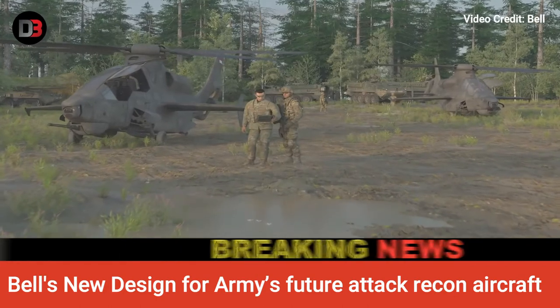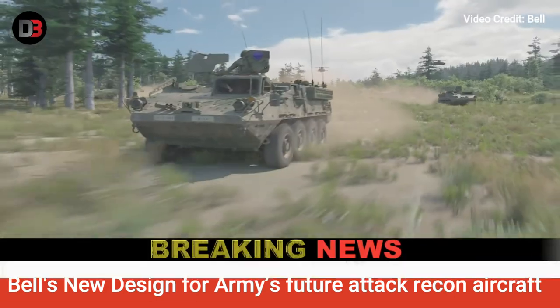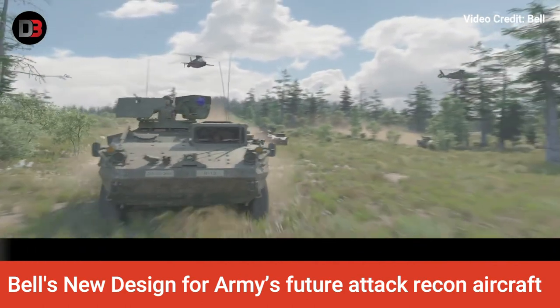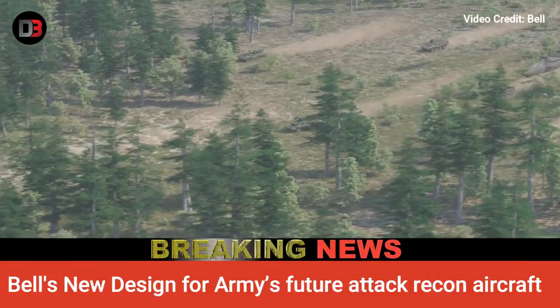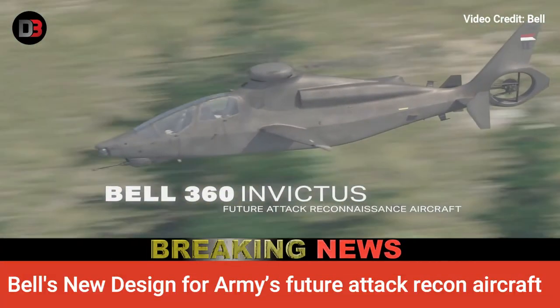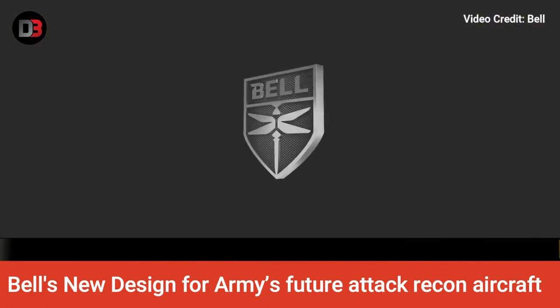The service plans to use a 3,000-horsepower engine. The Army will use the improved turbine engine program ITEP engine, being designed to replace the engines in UH-60 Black Hawk utility and AH-64 Apache attack helicopters. The Invictus will also have a supplemental power unit for extra speed and power.